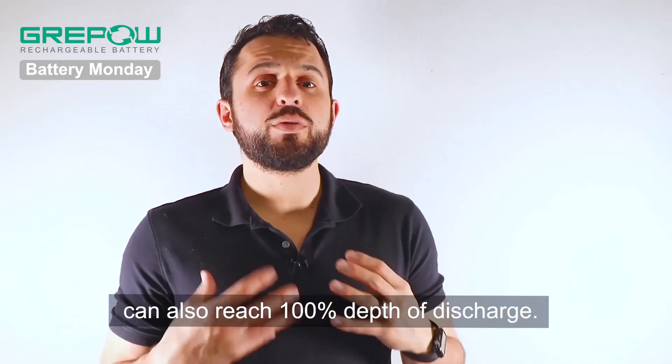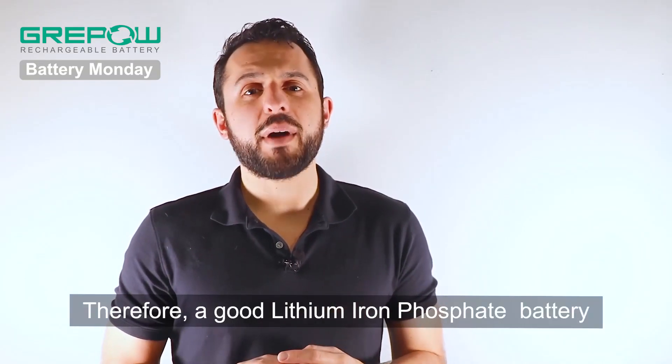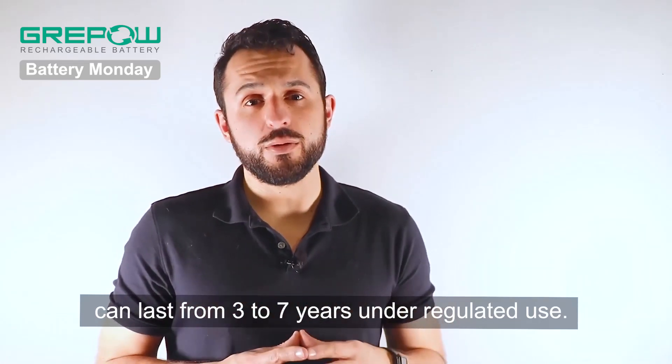The lithium iron phosphate battery can also reach 100% depth of discharge. Therefore, a good lithium iron phosphate battery can last from three to seven years under regulated use.